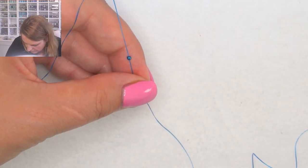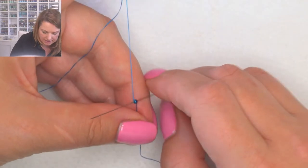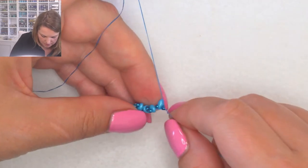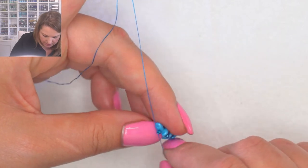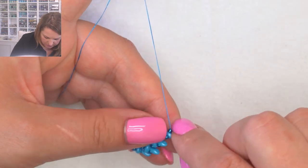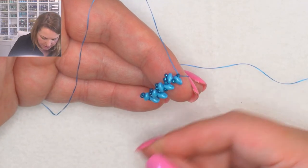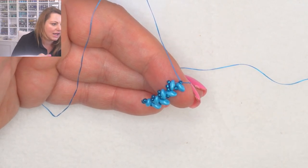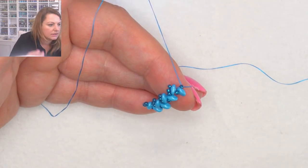Pick up one seed bead, one super duo, go through this single seed bead at the end, pull up nice and tight. Now we're ready to turn around. You can hold it the right way - the three seed beads indicate your starting end so even if it twists you can tell which way it goes. The three-three-three-two pattern is your very end.